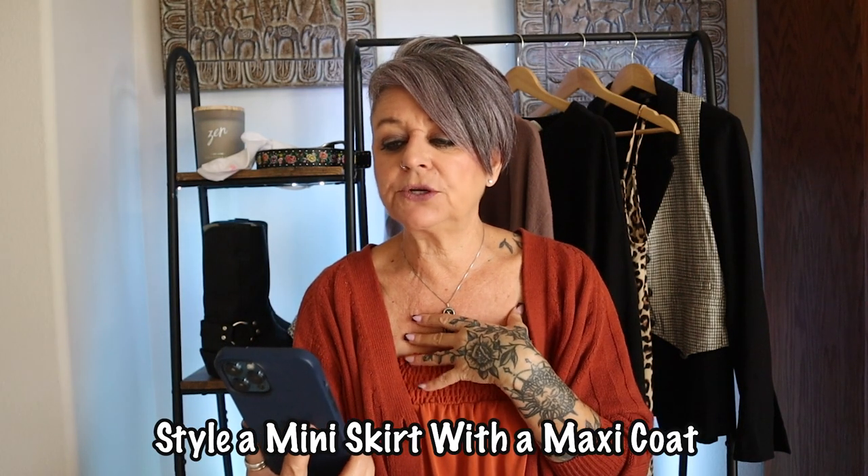The next one is style a miniskirt with a maxi coat. I really like the contrasting of the short miniskirt with the really long coat. I love contrasting items, whether it's patterns or textures. Look into getting yourself either a miniskirt or a mini dress — you can wear them with those white socks and chunky loafers, throw a maxi coat over the top, and you've got yourself a standout, really cute fall outfit.